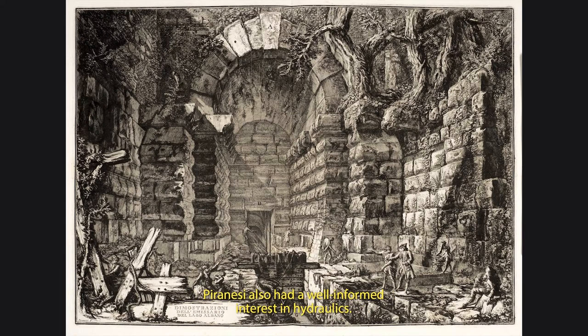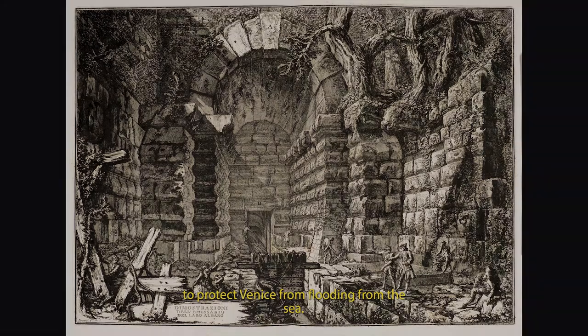Piranesi also had a well-informed interest in hydraulics. Before he came to Rome, he studied with a maternal uncle, Matteo Lucchesi, in Venice. His uncle was an engineer, one of several involved in creating the first walls to protect Venice from flooding from the sea.